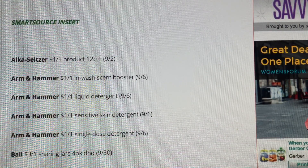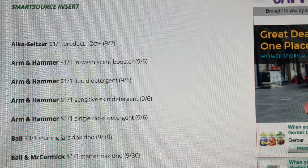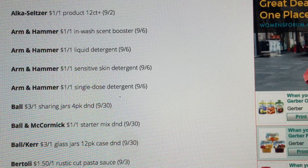This first insert is the Smart Source insert. We're getting some great Arm & Hammer coupons — I love to have these on hand. They make for some great deals, and I believe this upcoming week at Walgreens we will have a great deal on Arm & Hammer. So be sure to check back on my channel for my five must-do Walgreens as well as CVS and Target deals video. The current week's videos will be posted below for you guys.